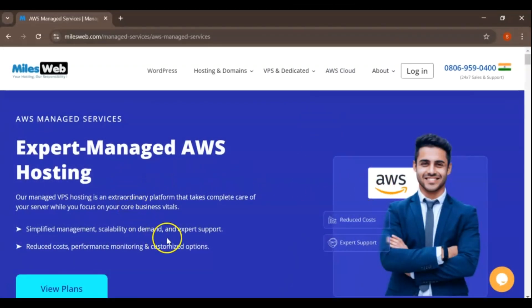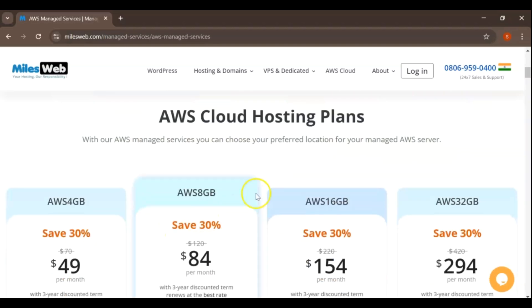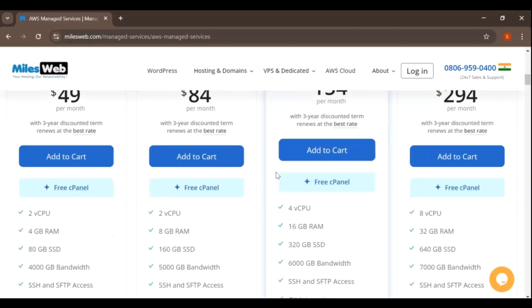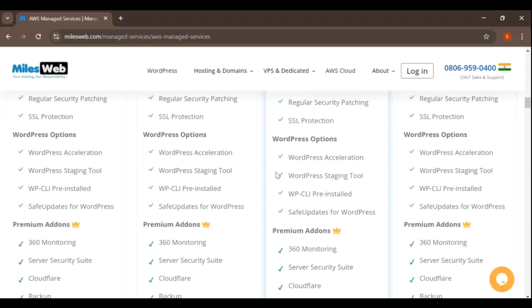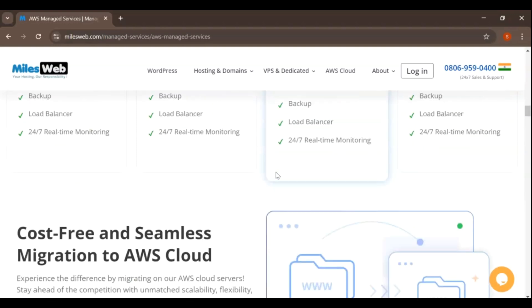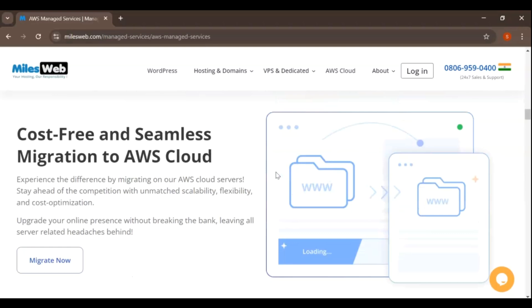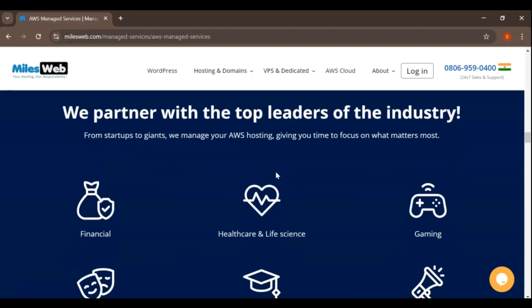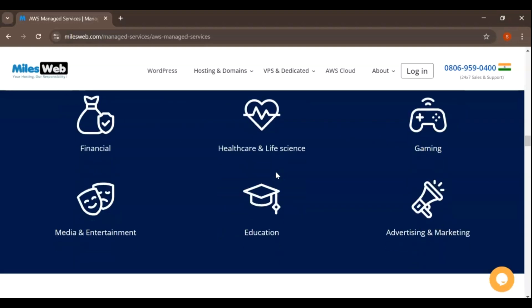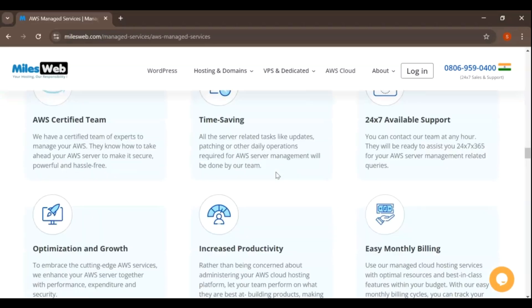AWS Cloud Hosting. For those who need more power and scalability, MilesWeb offers AWS Cloud Hosting solutions. This provides you with the flexibility to scale resources up or down based on your needs, with high availability and enhanced security. AWS Global Infrastructure ensures fast and reliable performance for your applications and websites.